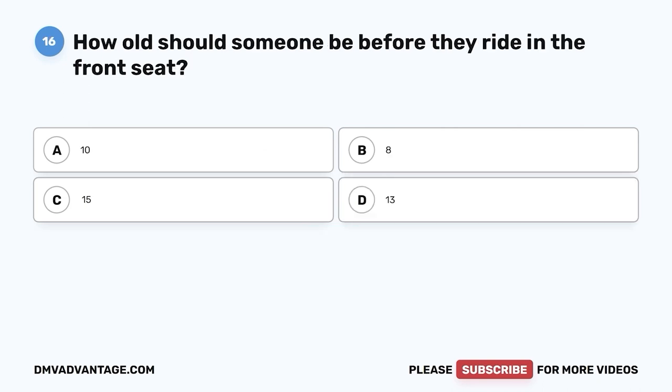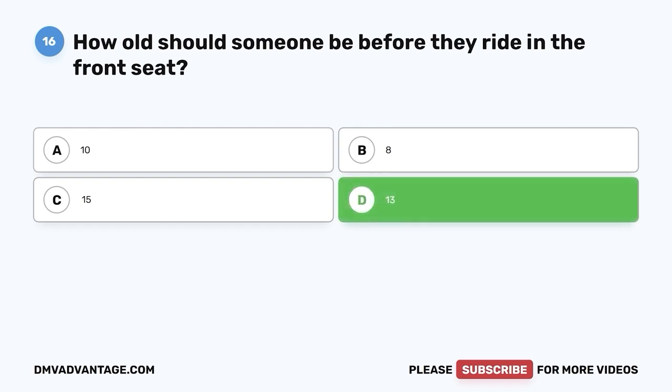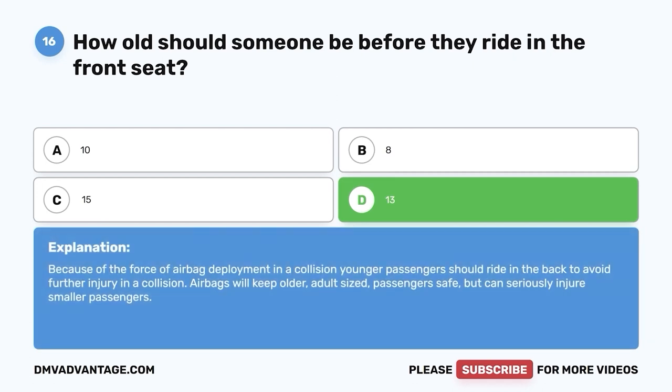Question 16: How old should someone be before they ride in the front seat? A. 10. B. 8. C. 15. D. 13. The correct answer is D — 13. Because of the force of airbag deployment in a collision, younger passengers should ride in the back to avoid further injury.